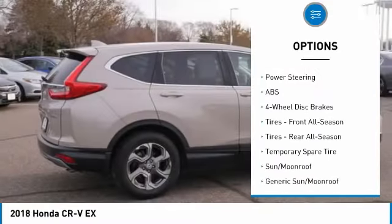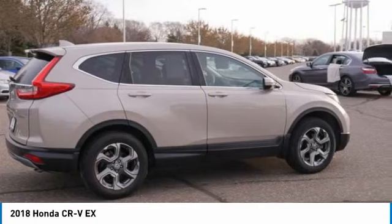Additional features include aluminum wheels, rear spoiler, remote engine start, brake assist, and traction control.